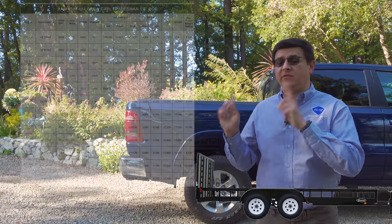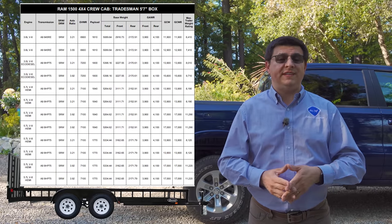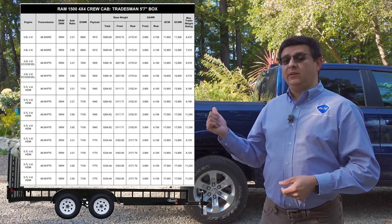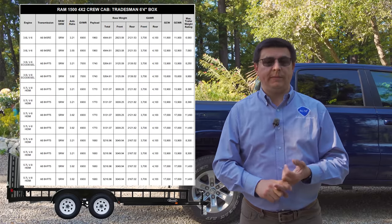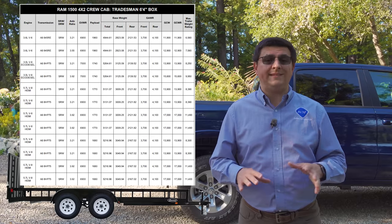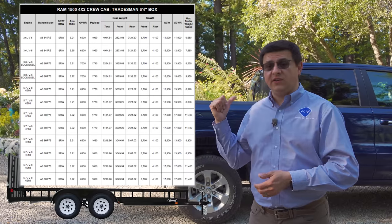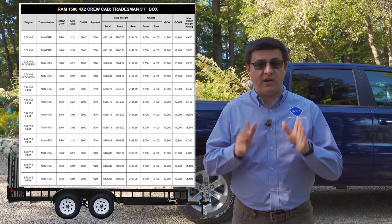Speaking of towing and payload, the maximum allowed in the RAM 1500 line for this generation is shown on-screen. This particular vehicle's payload comes in below 1,200 pounds and towing below 8,000 pounds. It's important to remember that the options you select will have a drastic impact on your actual payload and tow rating. You'll find the payload rating on the driver's side door sticker for the specific vehicle you're shopping for.